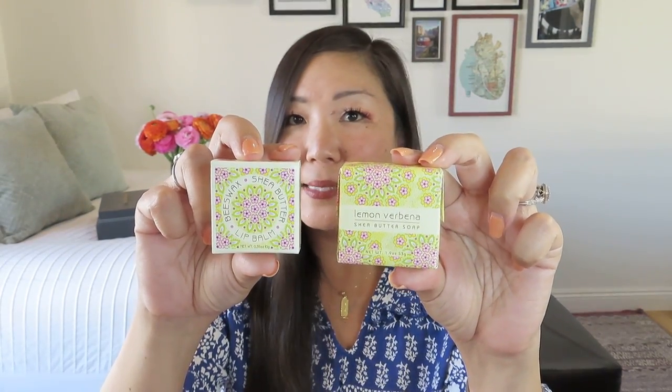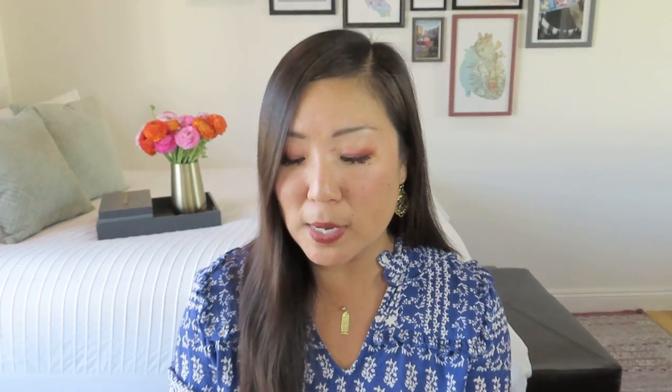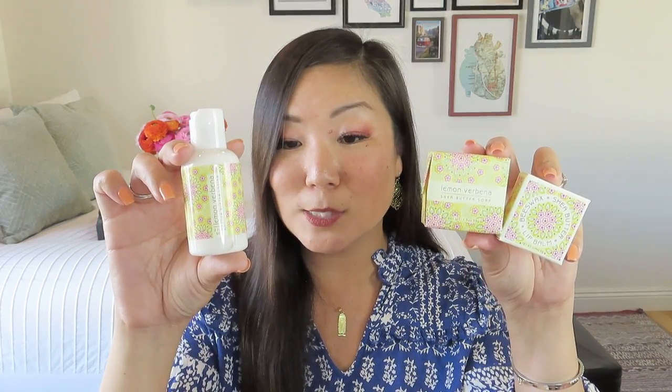We have some Lemon Verbena Shea Butter Soap, and it matches a Beeswax Shea Butter Lip Balm. We also got the same beautiful label Lemon Verbena, two fluid ounces, Shea Butter Lotion — so three different items. This self-care set made by Greenwich Bay Soaps is perfect to help you relax and pamper yourself. Greenwich Bay Trading Company is a family-owned business that has been crafting luxurious vegetable soaps and spa essentials enriched with botanical butters, essential oils, and natural extracts since 1962. It's so pretty and springy.